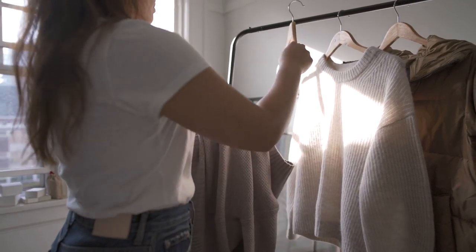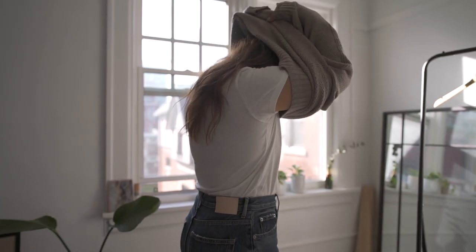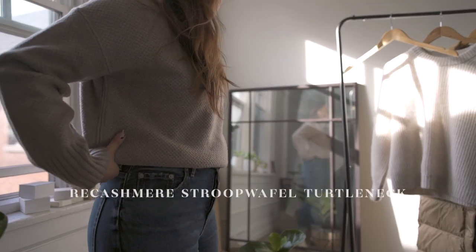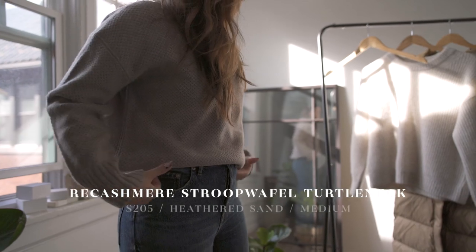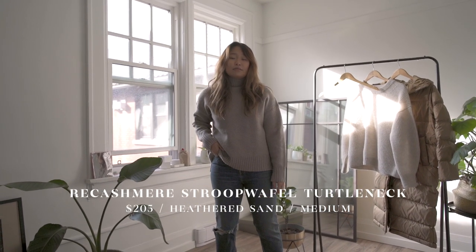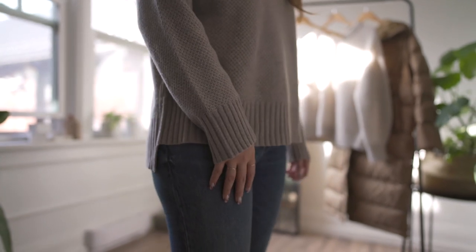This is their Re-Cashmere Stroopwafel Turtleneck, made out of 60% recycled cashmere and about 40% merino wool. The reason their recycled materials are often blended with new materials is that recycling and upcycling fiber does affect the strength and how it wears over time, so they balance it with some new fiber. Using recycled fiber is so much better because you're preventing things from going to landfill and it's less intensive in production — less energy, less water waste, and so on.